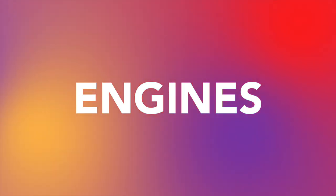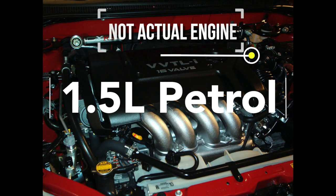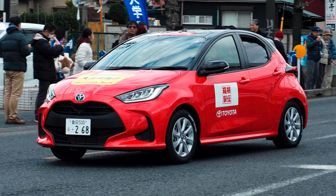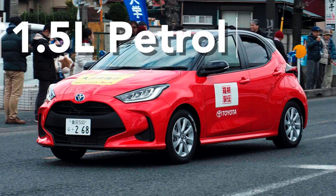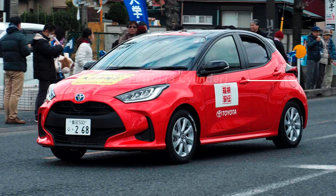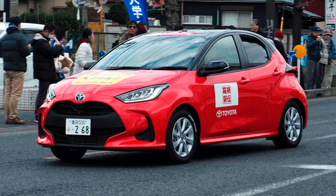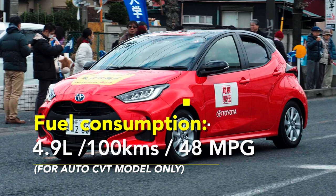The new 2020 Toyota Yaris comes in two different engines. The first is a 1.5 litre petrol, which is a three-cylinder engine. In terms of power, it produces 88 kilowatts or 188 horsepower. In terms of torque, it produces 145 Newton-metres or 106 foot-pounds. Fuel consumption is 4.9 litres per 100 kilometres or 48 MPG. Note this is for the CVT model only — the manual figure is unknown at this time.